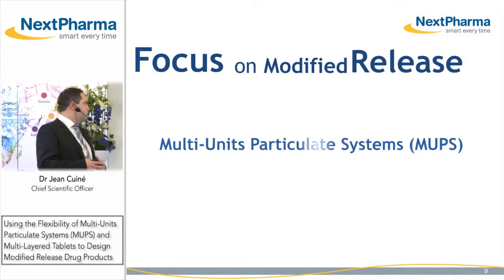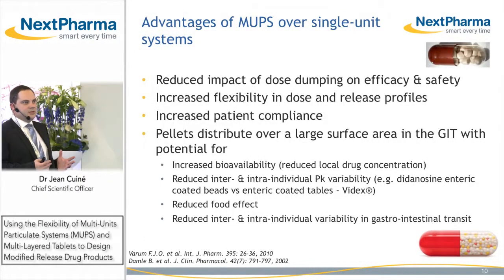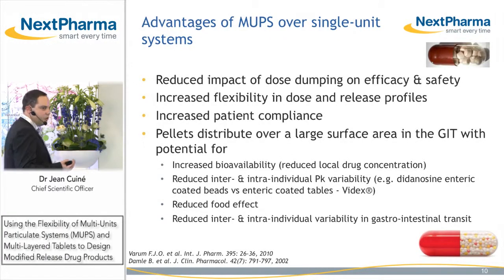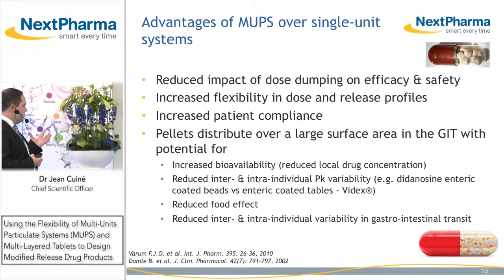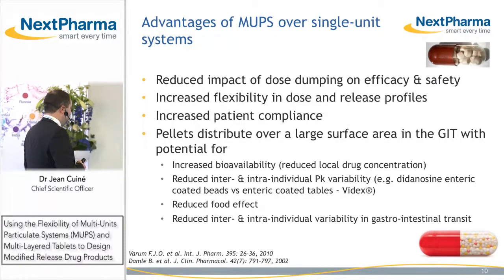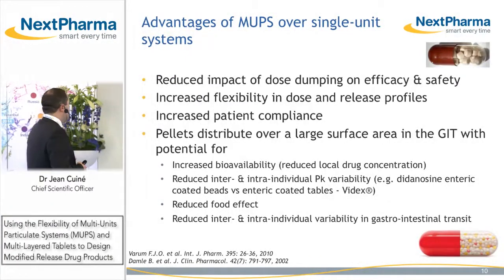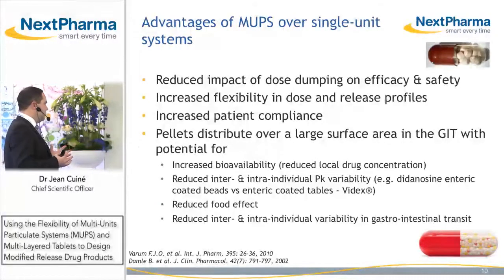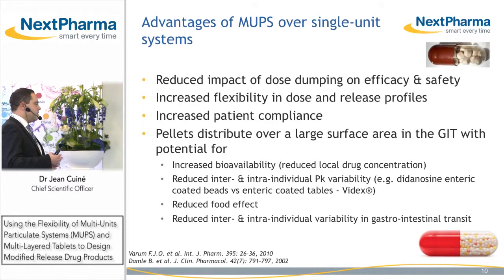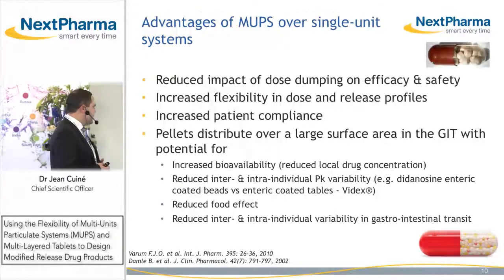Let's focus on modified release dosage forms with multi-unit particulate systems. Multi-unit particulate systems present many advantages when compared to a single unit modified release system. They can reduce the impact of dose dumping on efficacy and safety. We can increase the flexibility in dose regimen as well as in the release profiles. You can provide this within one dosage form, thereby increasing patient compliance and reducing cost of treatment. Pellets will distribute over a large surface area within the GI tract when compared to a large tablet, which has potential for increased bioavailability by reducing local concentration at the site of absorption.